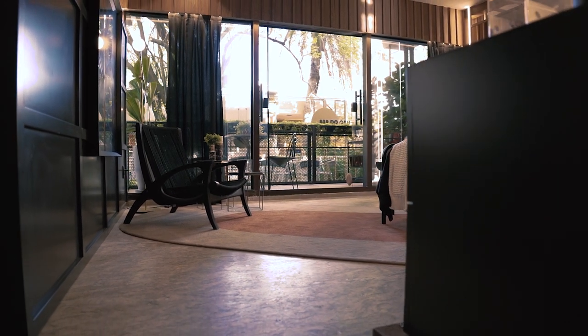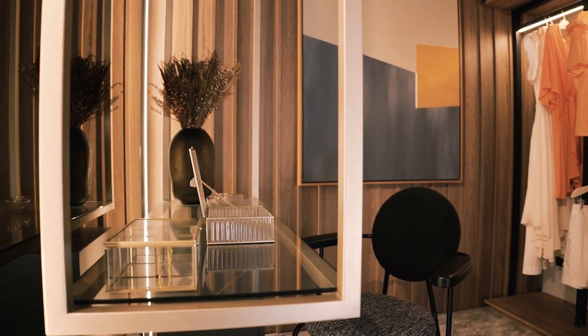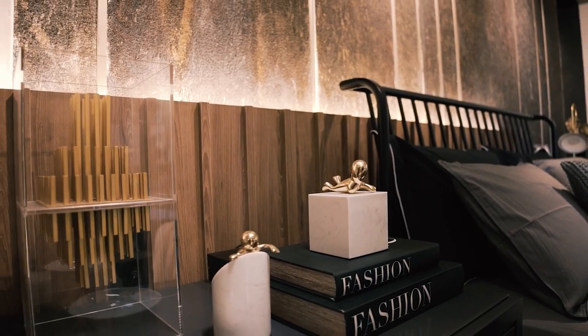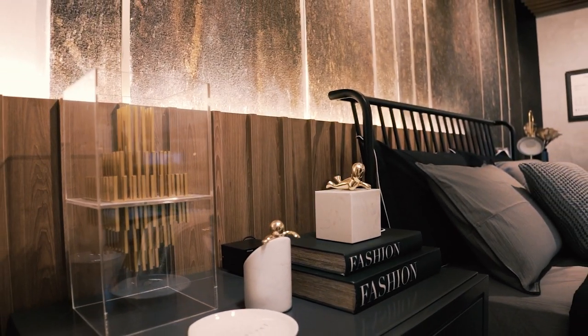At the same time, we used dourado — golden metal accents — paired with preto and cinza. This combination of metallics is breaking the coldness and making the room feel a little more feminine.